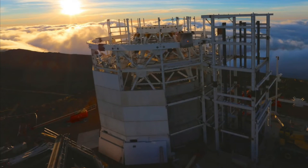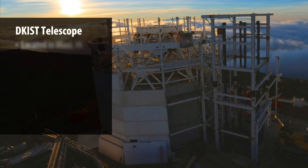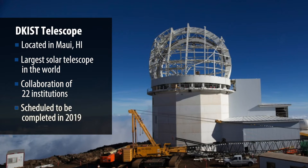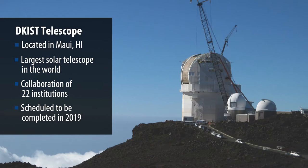I'm Lee Ellen Phelps. I'm the Thermal Systems Manager for the Daniel K. Inouye Solar Telescope. I am in charge of all of the thermal systems for the Daniel K. Inouye Solar Telescope. We are in a construction mode — we're building the world's largest solar telescope on Haleakala on the island of Maui.